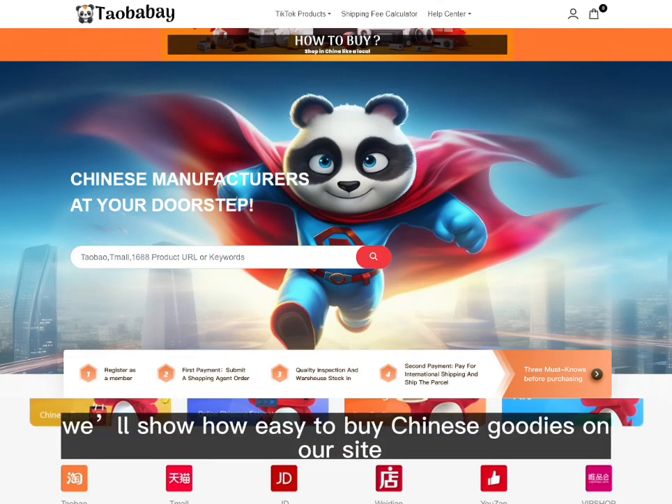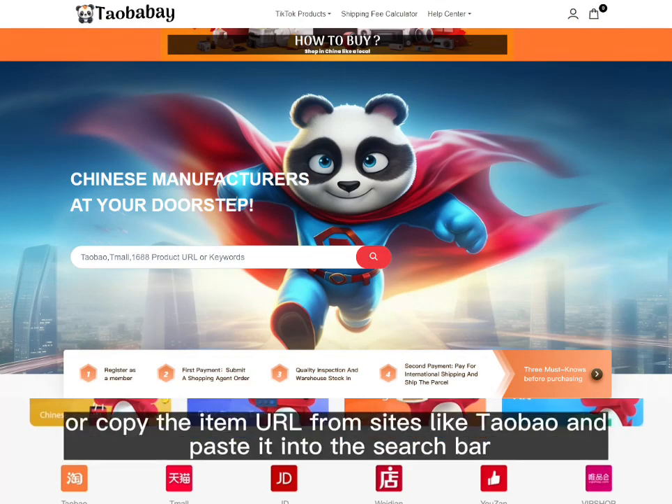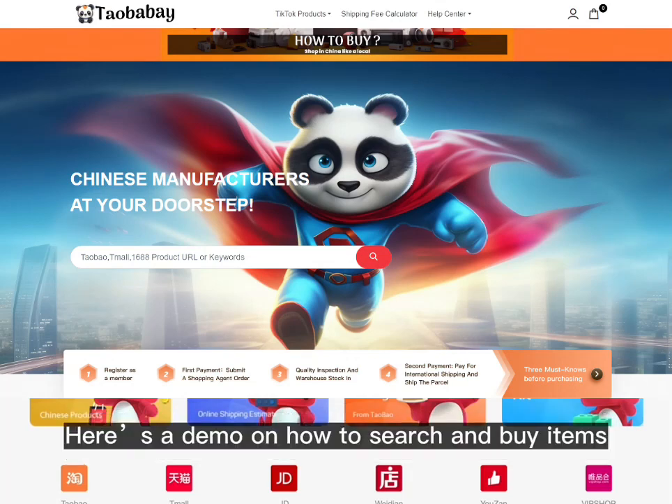On the home page, you can search items via the search bar, or copy the item URL from sites like Taobao and paste it into the search bar. Here's a demo on how to search and buy items.